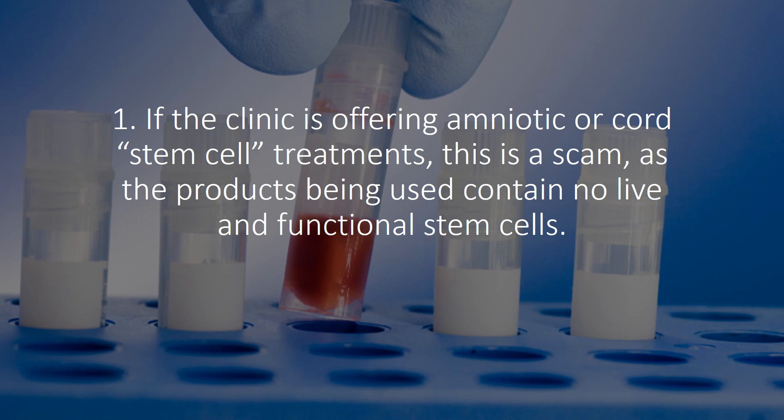If the clinic is offering amniotic or cord stem cell treatments, this is a scam, as the products being used contain no live or functional stem cells. We've done this testing. If you hear this combination — amniotic stem cells, cord stem cells — run the other direction.